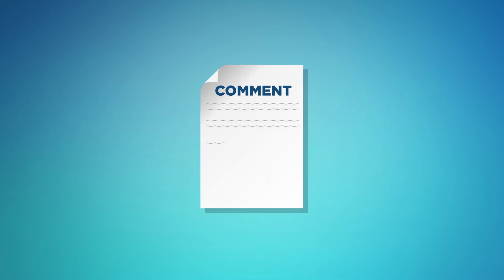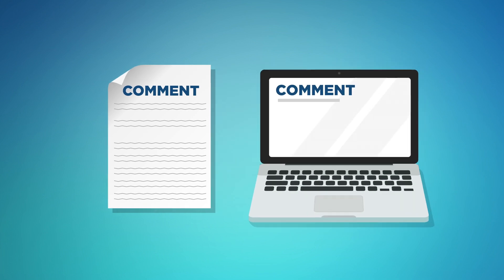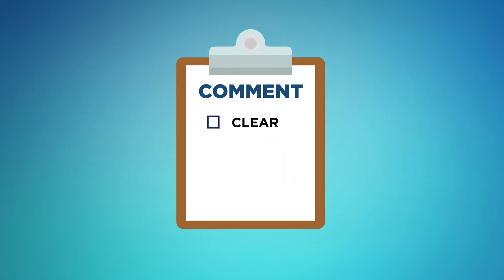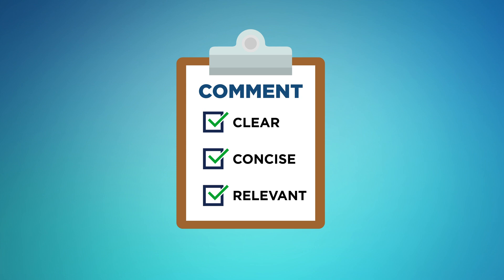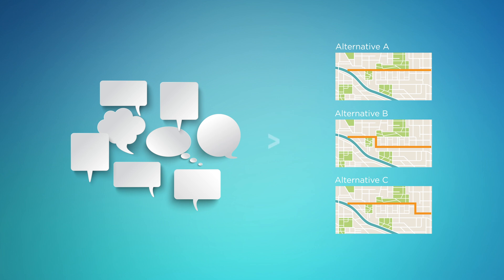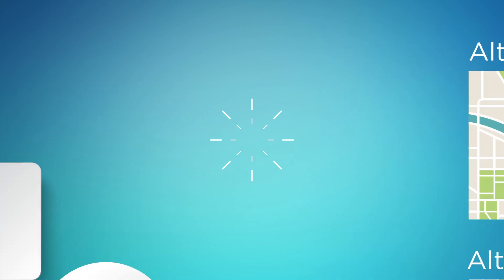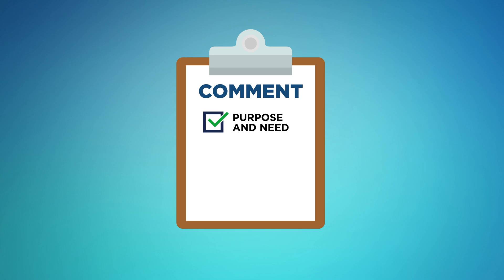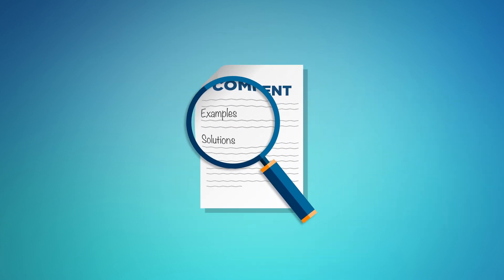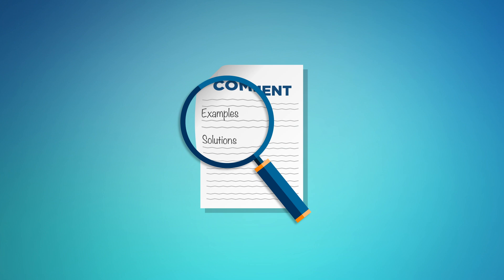Now let's address perhaps the most important contribution from the public during this process — public comment. It's important to make sure your comments are clear, concise, and relevant to the project. Comments received early in the process, during the scoping phase for example, are particularly helpful to inform purpose and need for the action. Early comments also contribute to developing a range of reasonable alternatives. In drafting comments, try to focus on the purpose and need of the proposed action, the proposed alternatives, the assessment of the environmental impacts of those alternatives, and the proposed mitigation of potential impacts. Comments that are solution-oriented and provide specific examples will be more effective than those that simply state support or opposition to the proposed action or alternative.